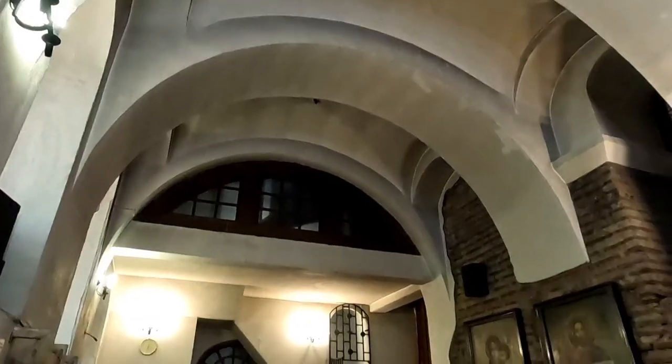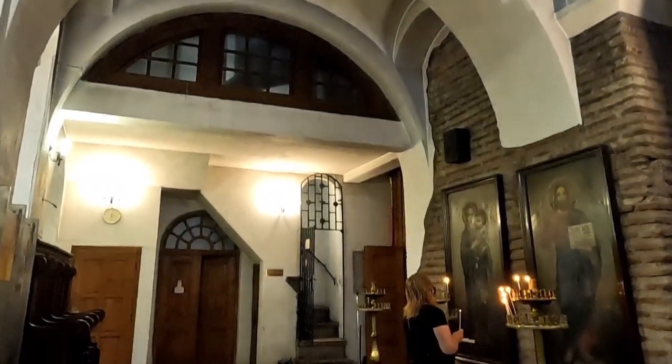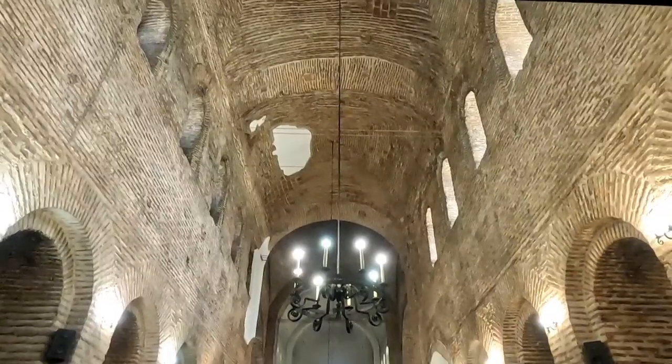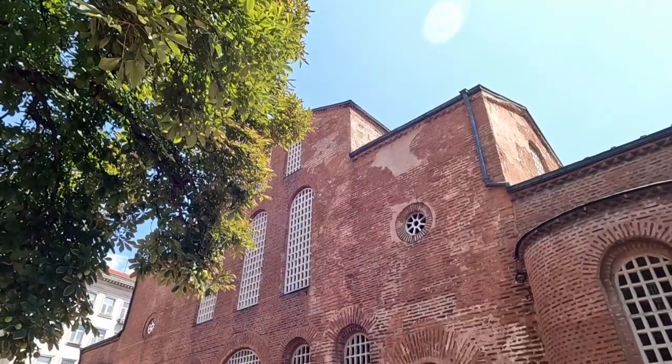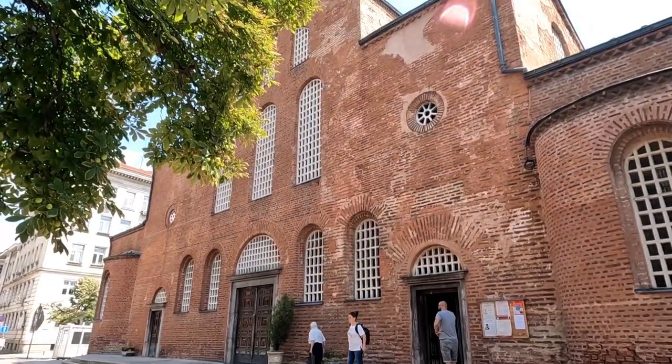Unfortunately it is closed, so better luck next time — we'll try again in the afternoon. That was Saint Sophia's Church. It looks massive from the outside — a red brick church — and it's also in the coat of arms of Bulgaria.